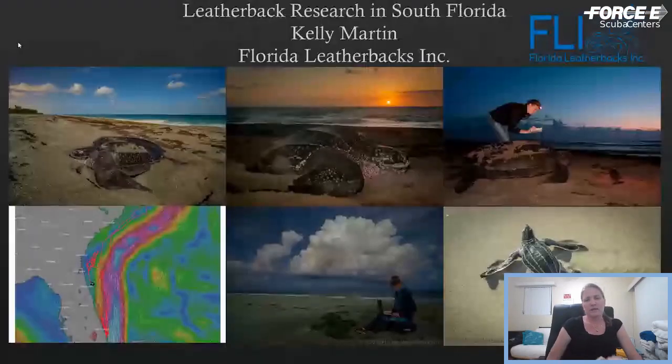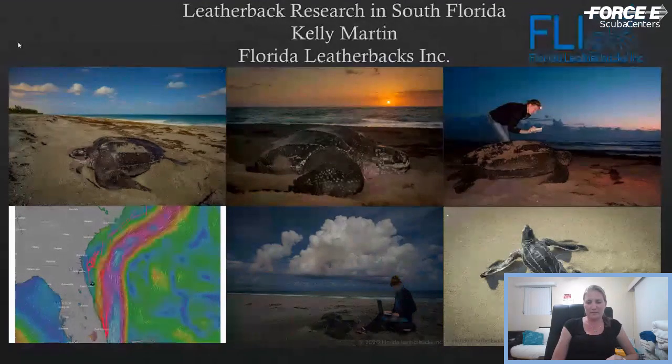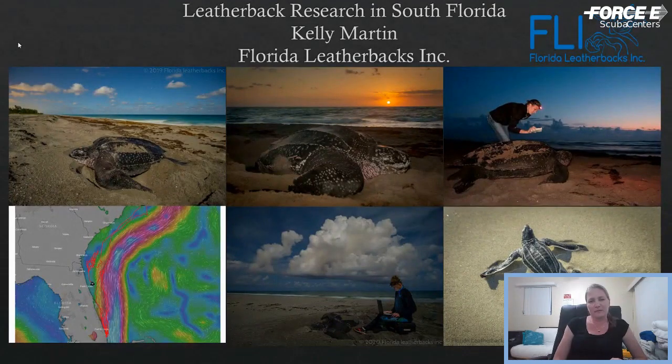Thanks so much, Nicole. Thank you all for joining us tonight. My name is Kelly Martin. I am the president of Florida Leatherbacks, Inc. Tonight I'm going to tell you a little bit about leatherback turtles — some basic biology, and then some of the fun stuff we've been doing in the research we've been conducting for the last 20 years. I have been working with sea turtles for almost 20 years here in Florida. I have worked at rehab facilities, on nesting beaches throughout the state, and for the last about 17 years, I have been working with leatherback turtles in Palm Beach and Martin County.